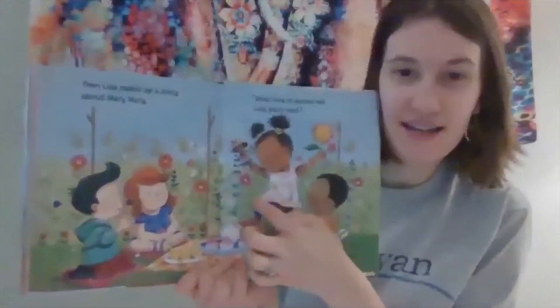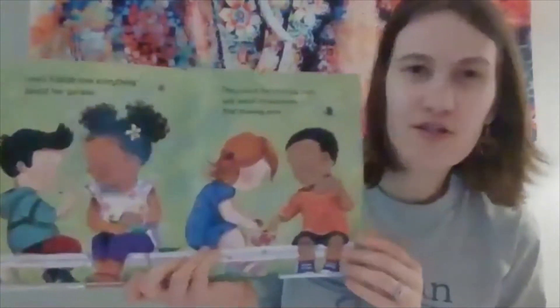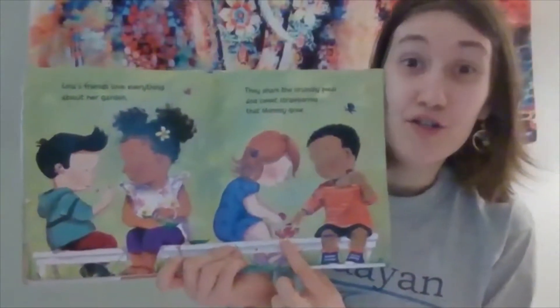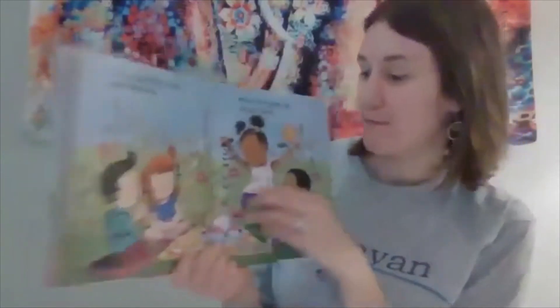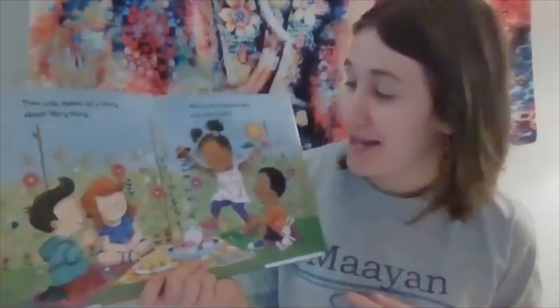The end — but I want to go back. Did you see or hear anything that she's growing? I see lots of flowers. And on this page, what were the two things they were eating that was grown in the garden? Strawberries and peas — so they've got some fruits and vegetables in their garden. What about the cupcakes — did those grow from her garden? No, she made them. But maybe in her next garden!